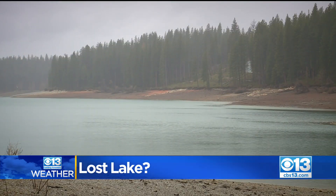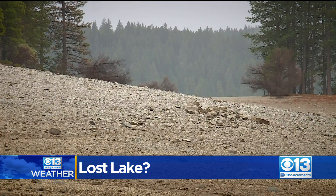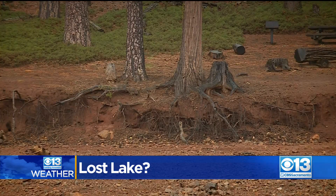At its most full, Jenkinson Lake holds 41,000 acre feet of water, but right now it's holding much less. Here's why.